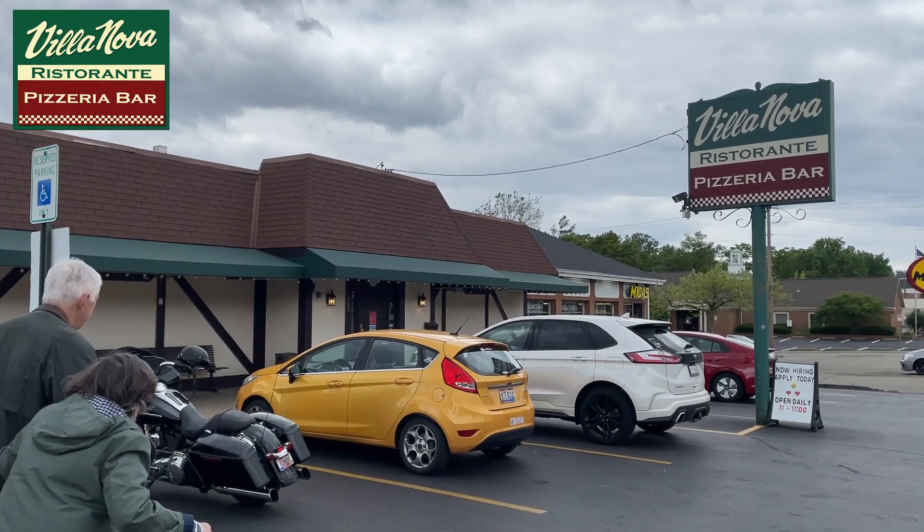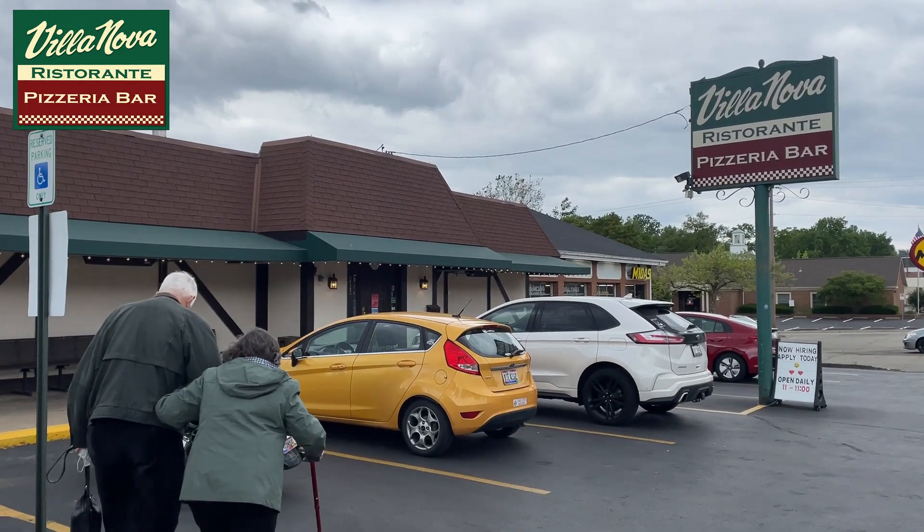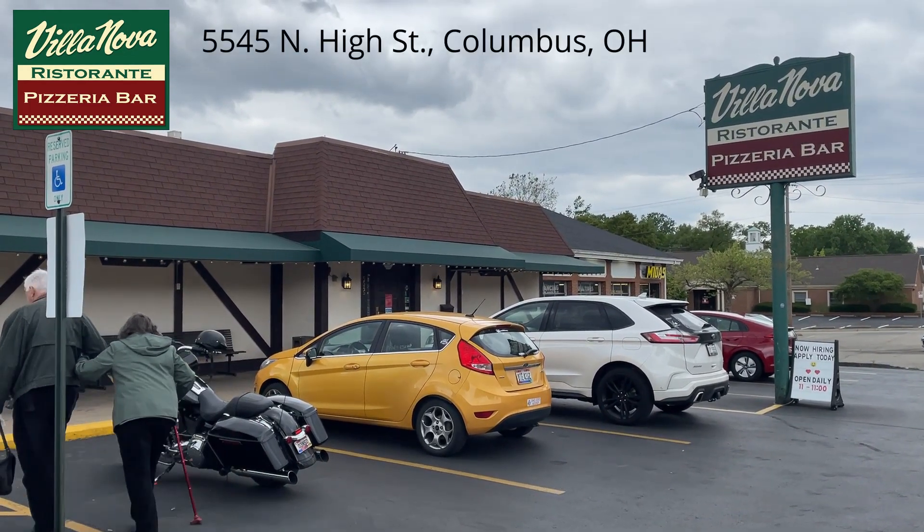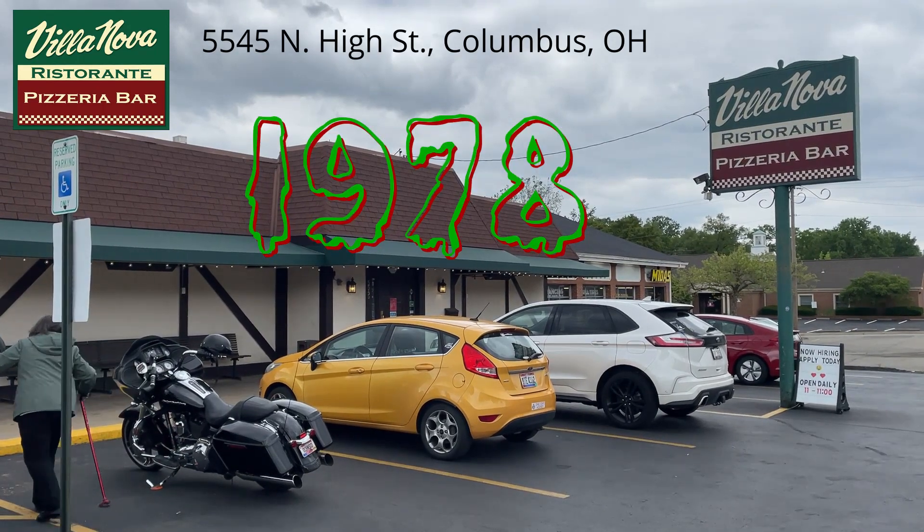Welcome back party people, it's me V, this is Z, and we're Ohio Pizza Party. This week we're doing another Columbus classic — we went to Villanova Ristorante Pizzeria in Worthington, right near the corner of Morrison and High Street, located at 5545 North High Street. It's been there since 1978.